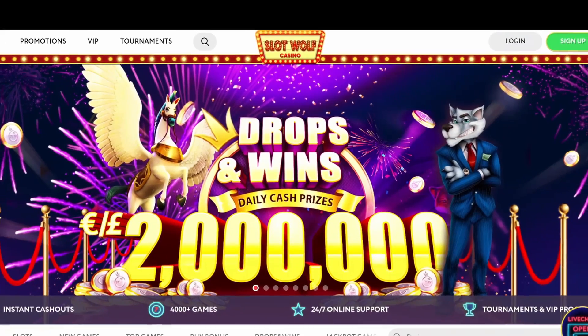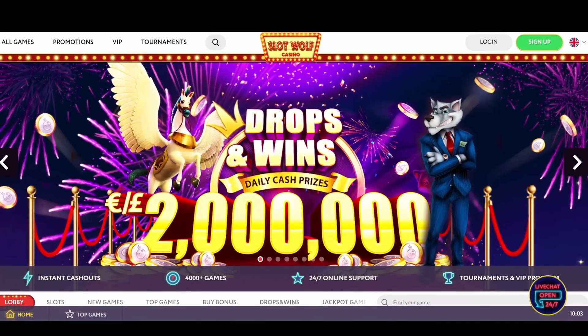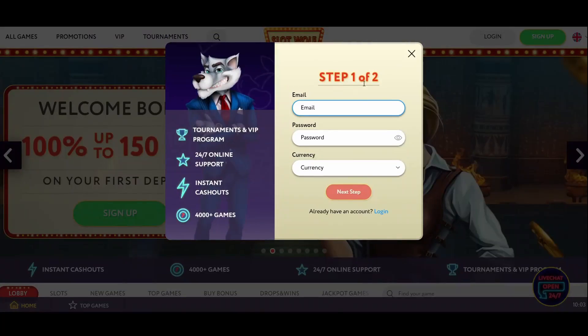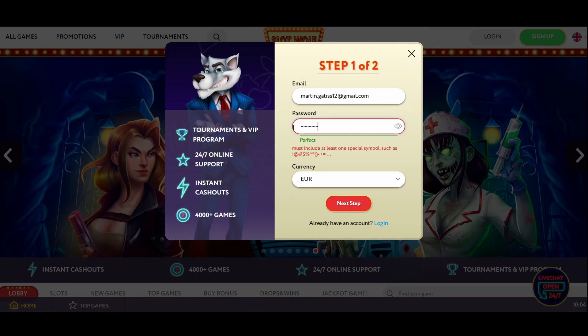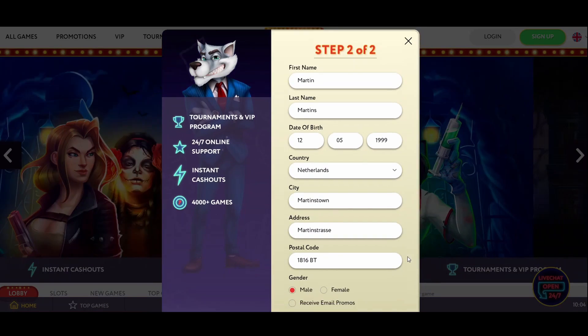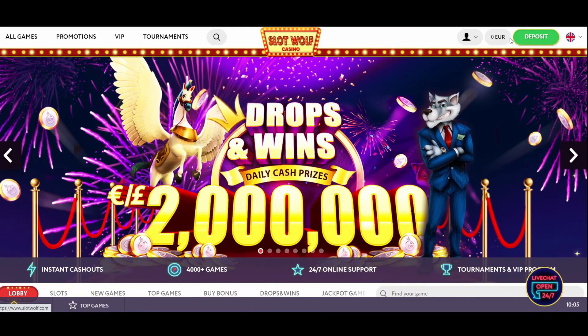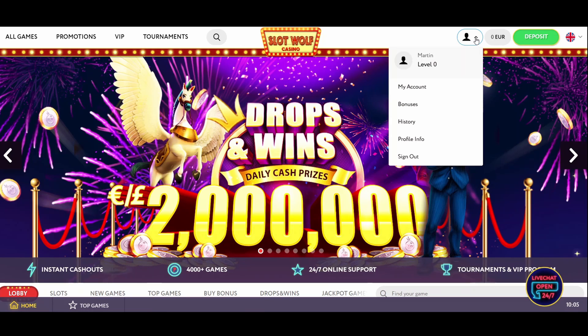If you want to play at this online casino, you won't face any issues during the registration procedure. Firstly, you need to press the sign up button at the top right corner and fill out the registration form. You'll have to provide the casino with your personal details, such as name, date of birth, phone number, and such. And since you may need to submit your documents to the casino, make sure they are valid.